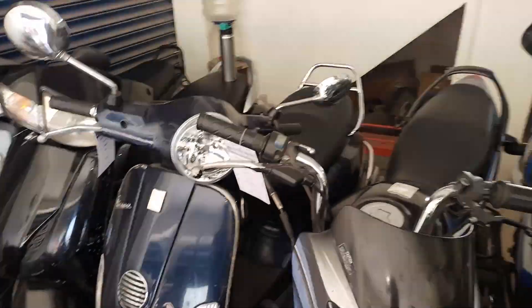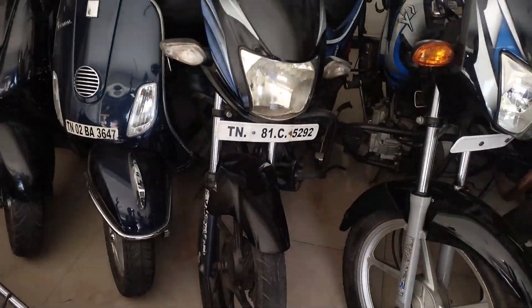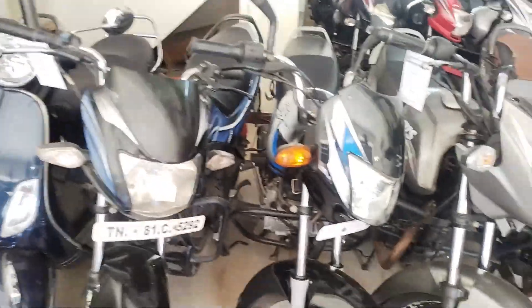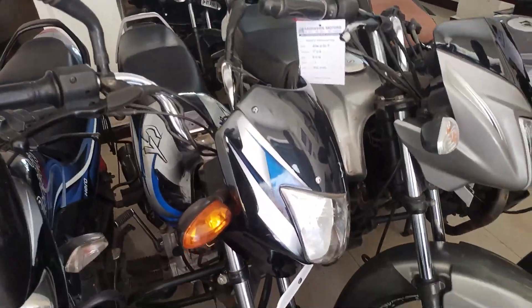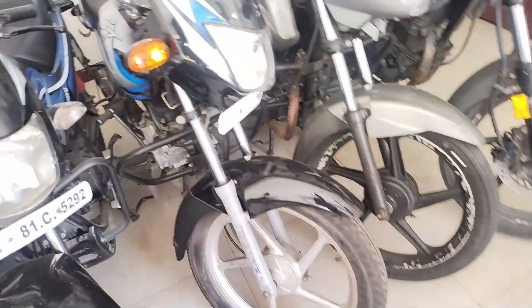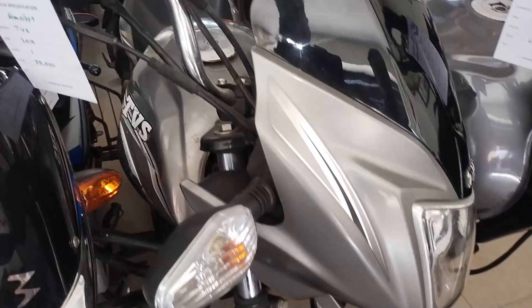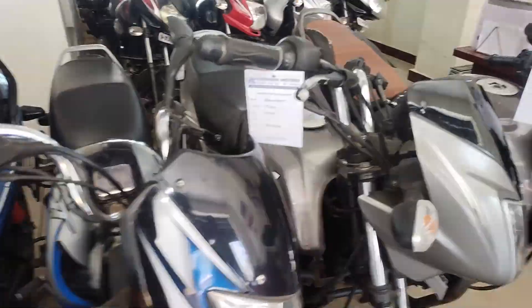This scooter Pep is 27,000. This scooter Pep is 2024 model, it is 42,000. This is Passant Pro, it is 2024 model, it is 55,000. This is Bajaj CTN, it is 2016 model, it is 65,000, self-start. This is 2025 Star City Plus, it is 30,000, single owner.